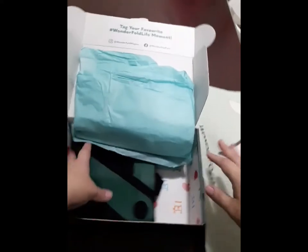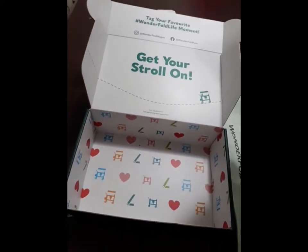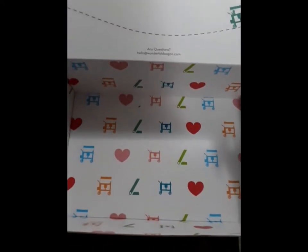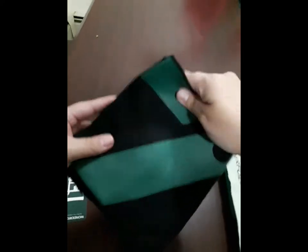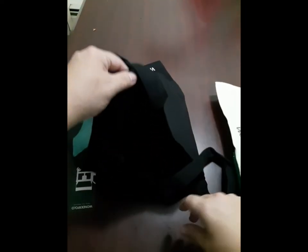These bags are pretty nice, sized well and heavy duty. I'm definitely going to use them at Aldi. And then there's another one that's just black — the design in the box reminds me of Louis Vuitton. The black one has the regular Wonderfold logo with the blue hinge in the middle. It's a bit smaller than the Volkswagen one, but they are super nice and heavy duty.